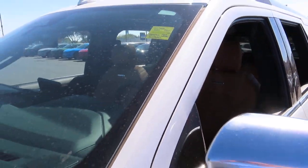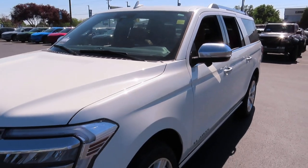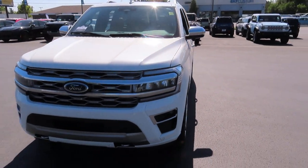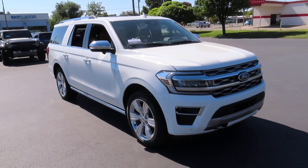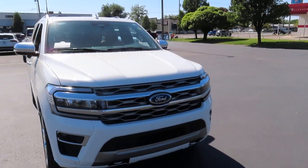Hello everybody and welcome back to Ed Kenley Ford. Today I'm here to show you this 2024 Expedition Platinum Max, and this vehicle does qualify for our lifetime engine and transmission warranty at no cost.